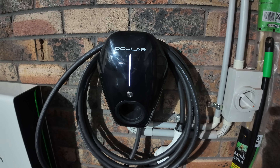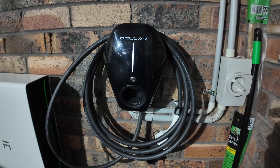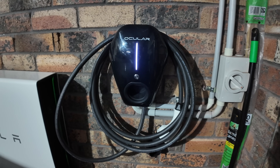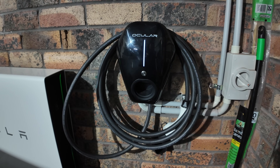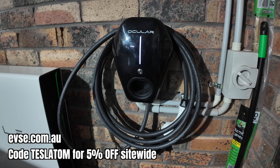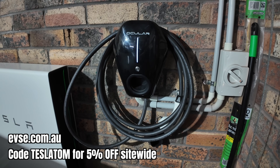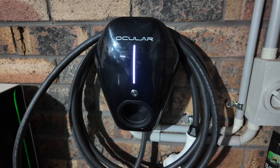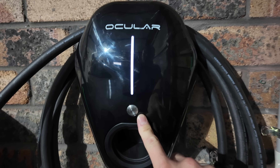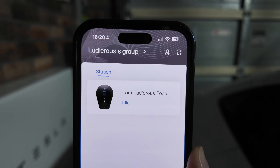Now on to my BYD Seal. This is the Ocula IQ Home from EVSE Australia. It comes in single or three-phase installations and is a solar charger — it utilizes excess solar production instead of feeding back into the grid to charge your EV. Thanks to the team at EVSE Australia for installing this and wiring up the CT clamps to monitor excess solar production. Setup is very easy — you can access the charger's back end via Wi-Fi, and you can program a button for an instant charge.